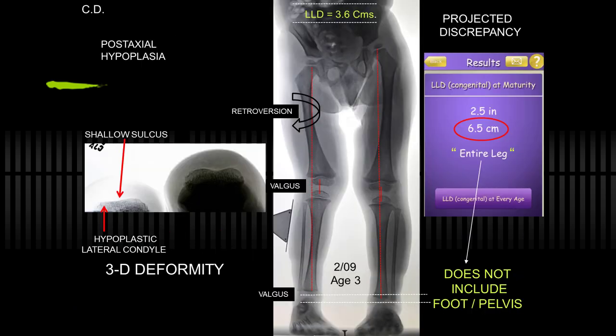This is a patient with post-axial hypoplasia. This is a patellar view, and yes, he has a shallow sulcus — this is a condylar hypoplasia, not just valgus. There can be patellar instability. We know the cruciate ligaments are deficient. They may have retroversion. So it's a complicated issue even in the beginning. Using the multiplier, this would suggest 6.5 centimeters at maturity. However, this is not the entire leg — his foot is smaller, and the ilium may be smaller, so the ultimate discrepancy may be more than you predict.